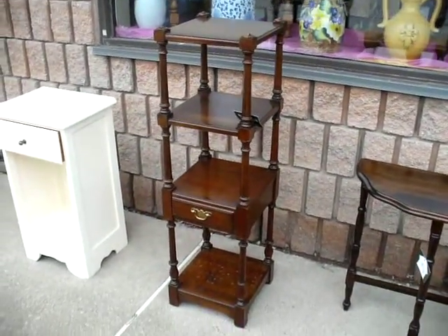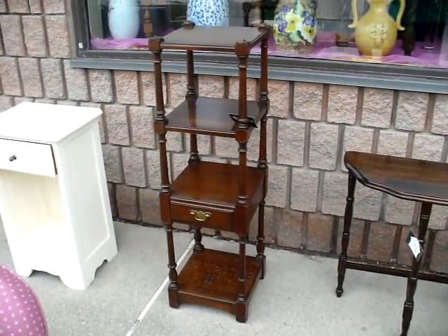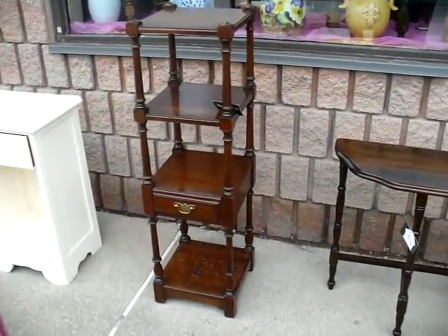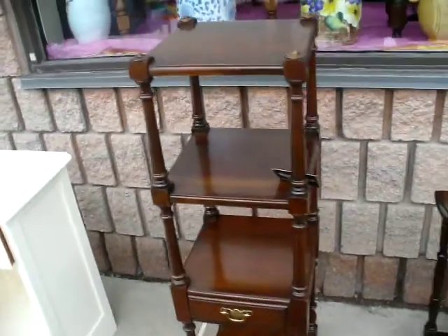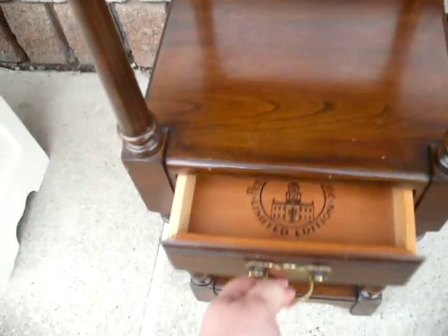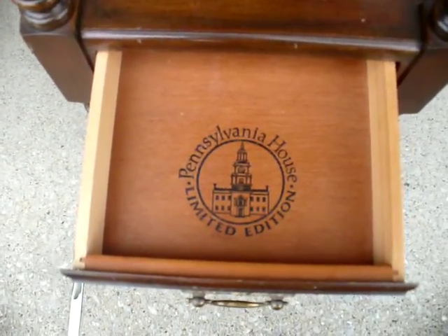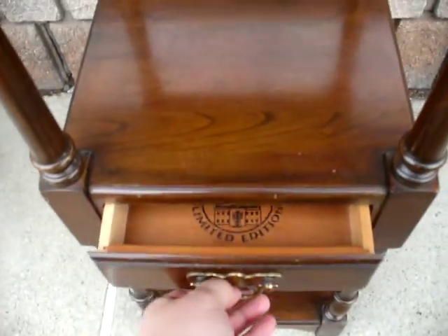Beside it is this taller unit — four shelves, something you might put in a corner — and it does have a drawer. This piece is in immaculate condition. In the drawer it's still stamped with the maker's stamp: it says Pennsylvania House, limited edition. It's in very nice condition, priced at $60.